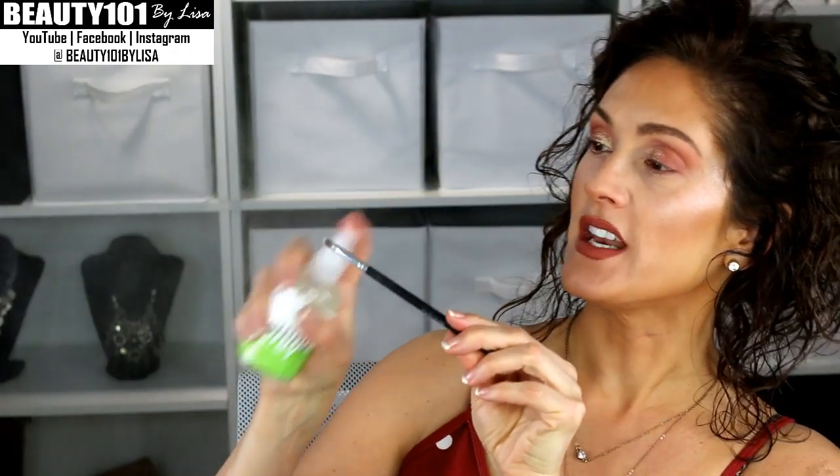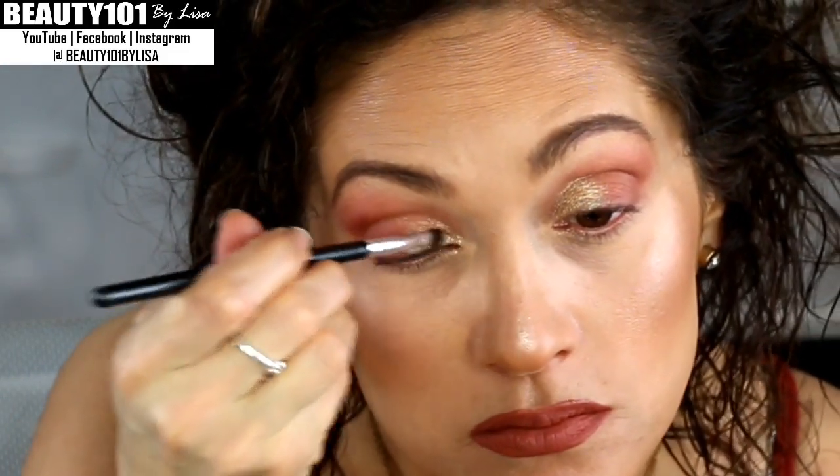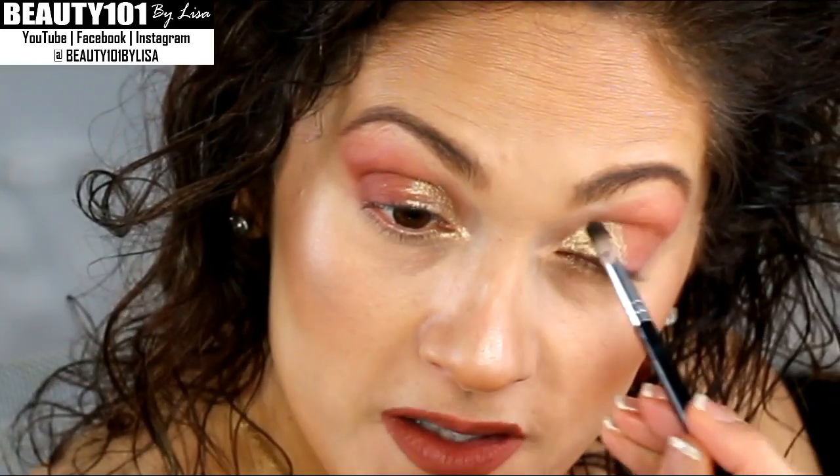I'm going into the other Alter Ego Goddess palette and I'm using this color, Pandora. There is some fallout with this so just be prepared, but the color is so gorgeous. These are the only colors that have fallout — the very glittery ones — but I love them for nighttime. I'm wetting this little brush with some setting spray and dipping it back into the Pandora — this kind of helps it stick.